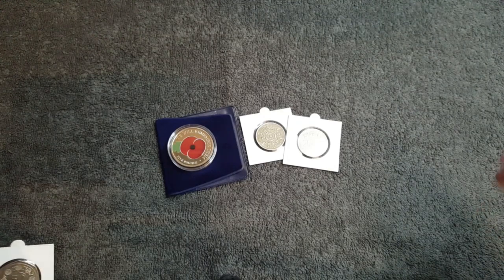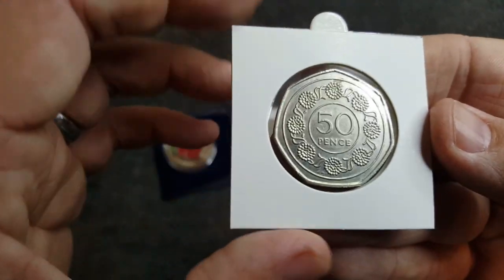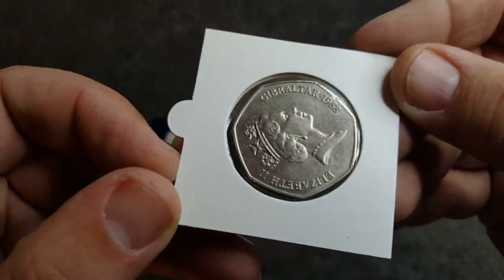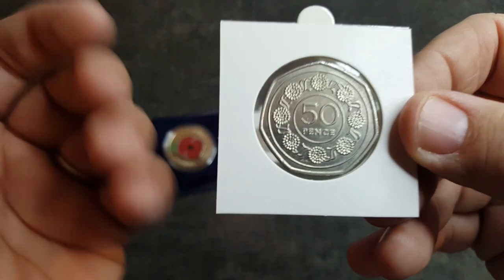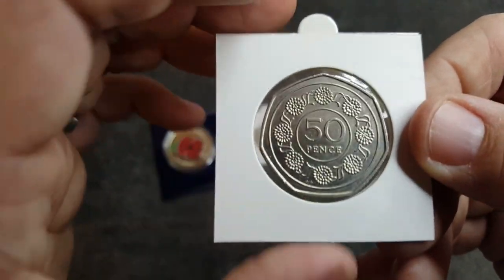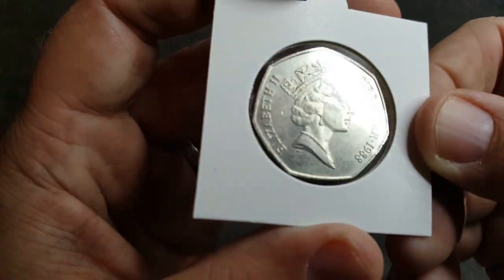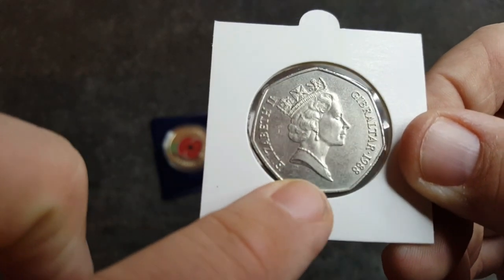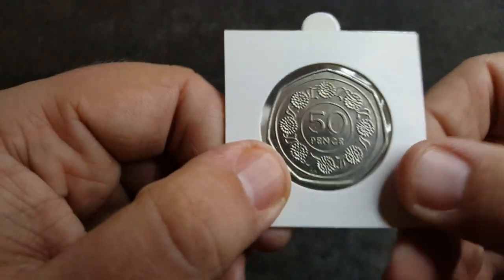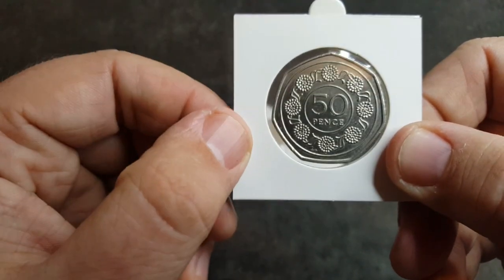These ones I did get for face value - I only paid 50p for these. The first one is a lovely candy tuft 50p coin from Gibraltar, 1988. This is easily one of my favourite coin designs ever; I've got quite a few of these in my collection but when you get them at face value you cannot say no. It's an absolute stunner and the condition is really good, apart from a few marks at the bottom and some scratches. I'm really chuffed to have another one.